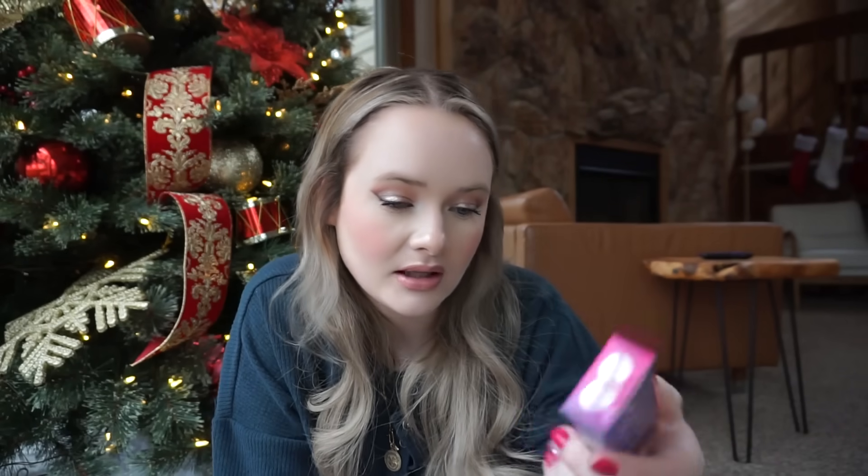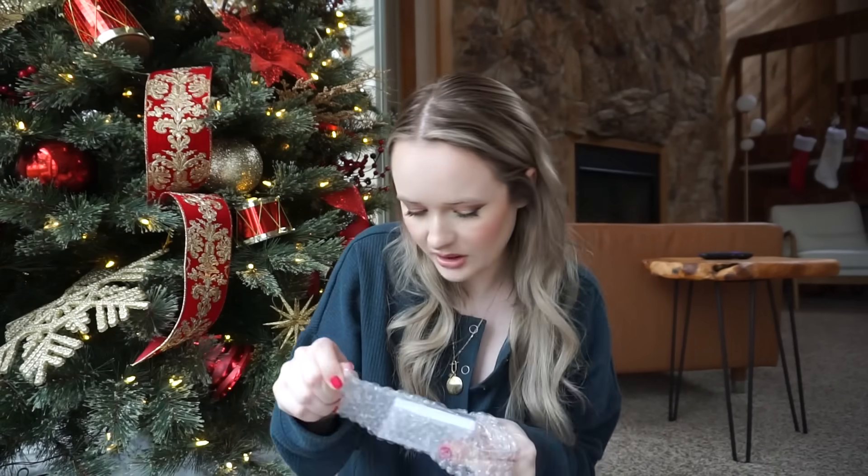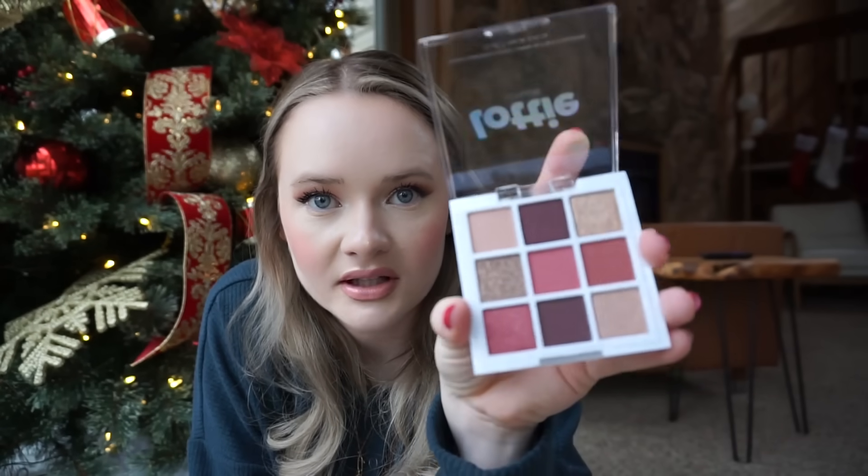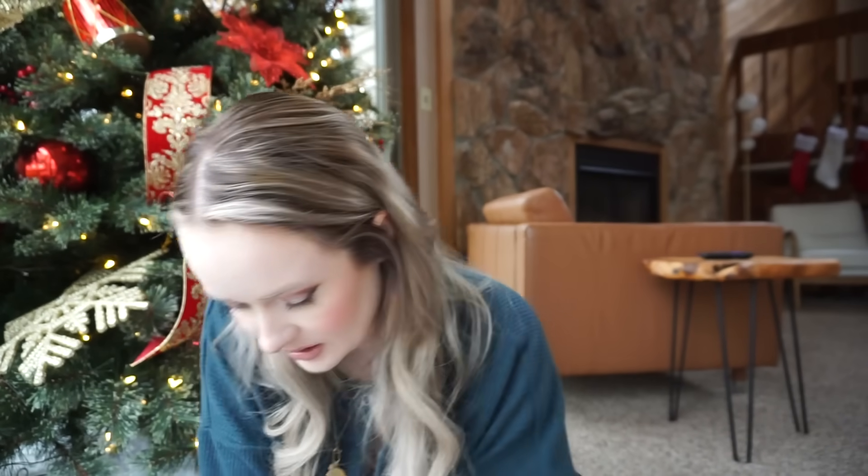These are lip oils — Lottie London Oil Slick. We also got a palette in here, which looks really pretty. Very cute. I love that it's available at Walmart — that's my favorite store, everyone knows it.